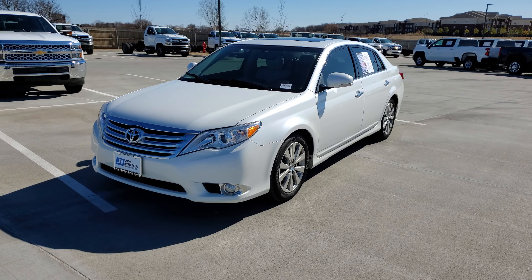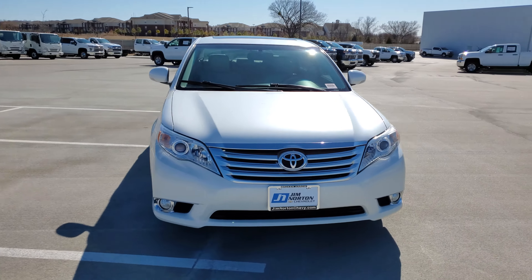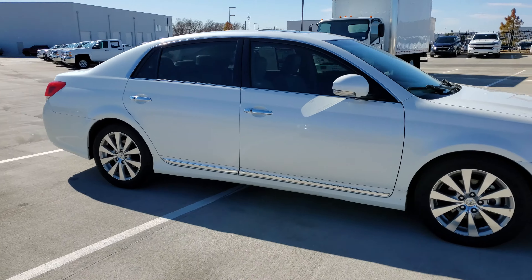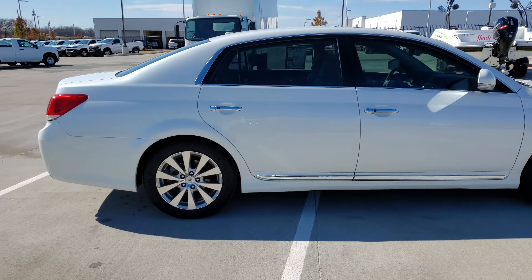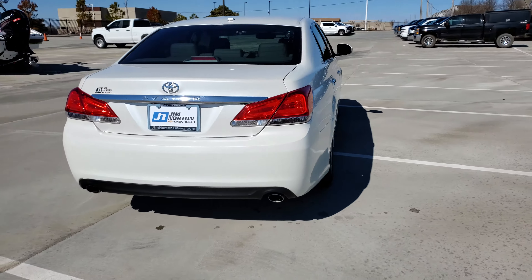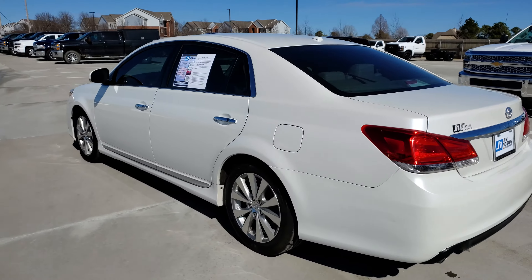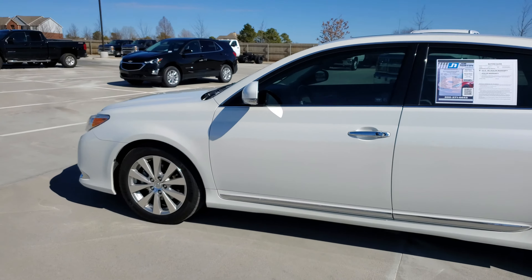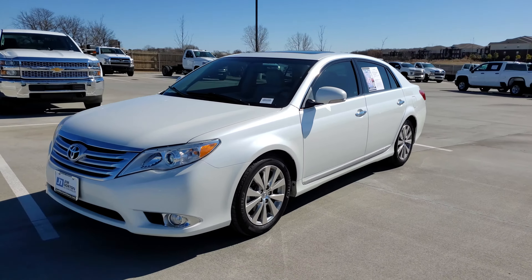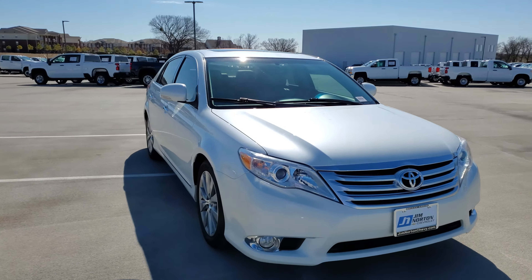Well, hello Mr. and Mrs. Stewart. This is Kyle Cowboy Hopkins with Jim Norton Chevrolet in Broken Arrow, Oklahoma. I just wanted to bring you this quick video of your 2012 Toyota Avalon Limited, get you a good little overview of it. The weather didn't really let up yesterday like I wanted it to, and just about the time I was going to go out and shoot the video I had a surprise customer show up. But it's cold out, bright and shiny right now so you can get a good look at the car.